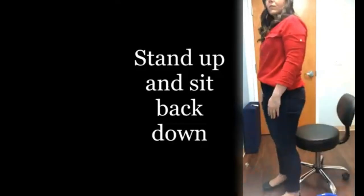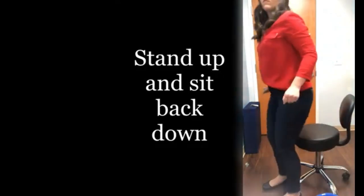Now practice going from a sitting position to a standing position, then back to a sitting position, 20 times. If you need to hold on to the handles of the chair, that is fine as well. Diet plays a crucial role too.